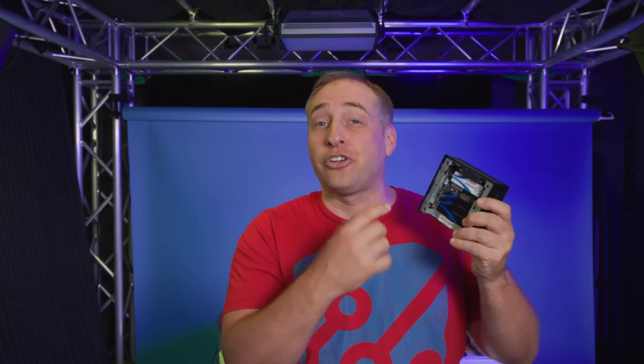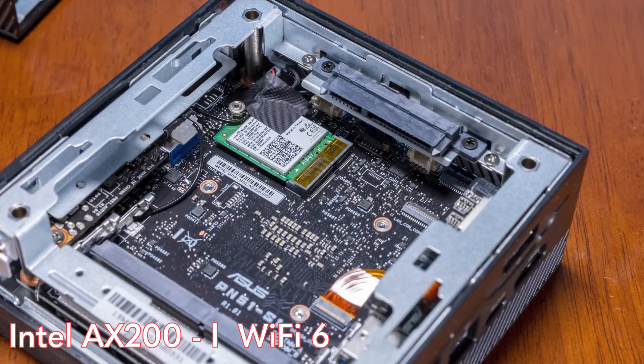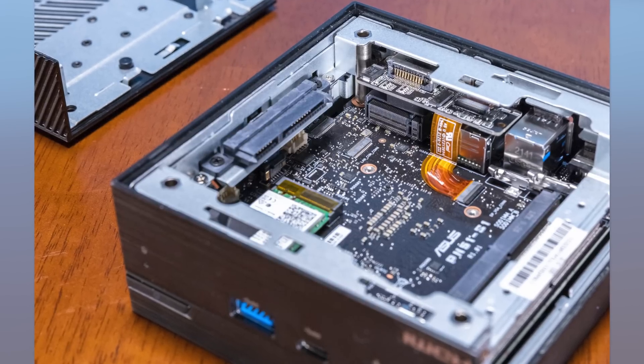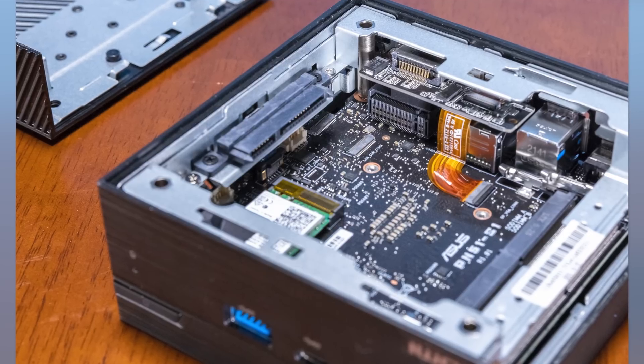Below that 2.5-inch SATA connector, we have an M.2 SSD installed. Below that is the Intel AX200, which is a WiFi 6 solution, so you have WiFi and Bluetooth in this system. The M.2 connector supports NVMe SSDs, though this is only a PCIe Gen 3 system. That keeps heat down since Gen 3 SSDs tend to run cooler than Gen 4, and you don't need to spend money on a super-fast SSD. If you just need capacity, that's what we're showing here.